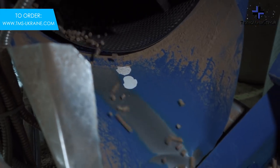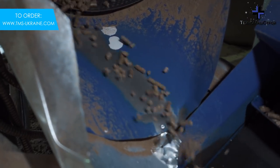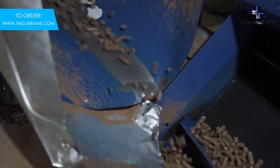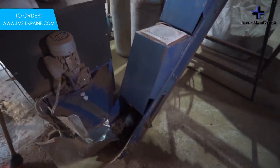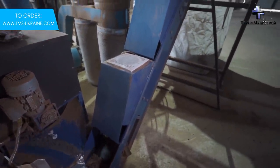The finished pellet granule, cleaned of dust, is transferred to the big bag by the TL500 belt conveyor with the function of additional cooling ensured by fans installed above the belt.